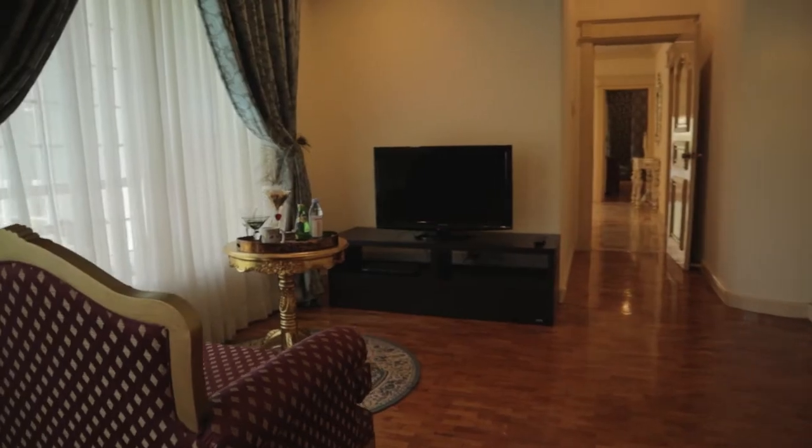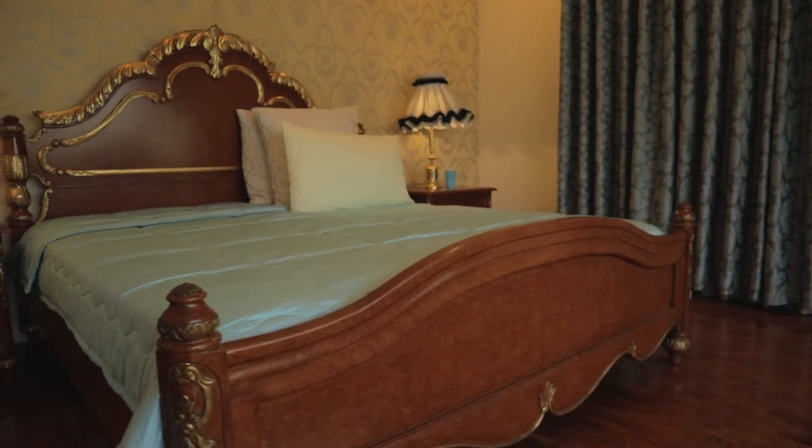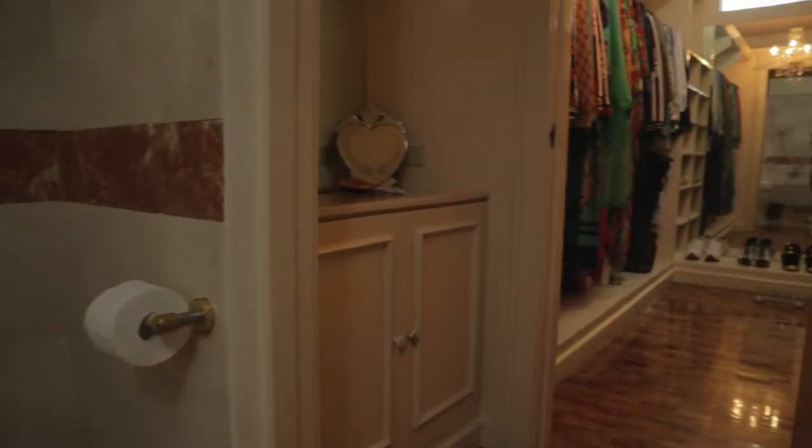Let me show you the master's bedroom. Inside the master's bedroom is its own living area and a massive bed — I'm assuming a king size. Inside the bathroom you also have a bathtub, and connected to the bathroom is the walk-in closet. There are four more rooms I wasn't able to include in this video, plus the kitchen and dining area. If you want to see the whole house tour, you can check the video I made — I've linked it at the top corner of the screen.